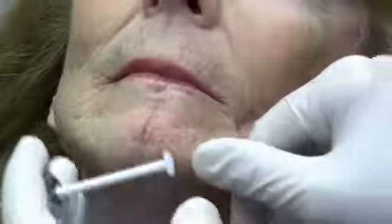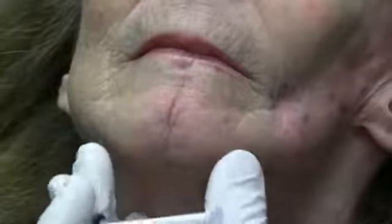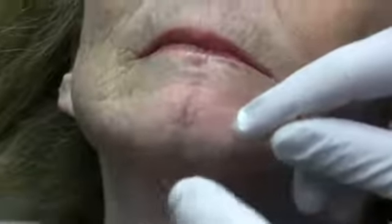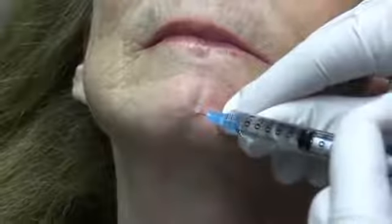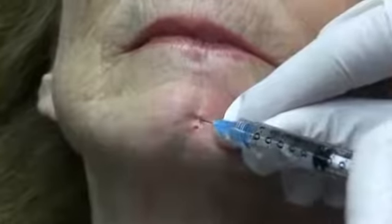Hi, this is Dr. Joe from lovethatface.com and we're going to do a little silicone injection here. This patient has a cleft in her chin and it's pretty significant. We've put a little local anesthesia in there and now we're going to use some medical grade silicone 1000 to fill this, using a micro droplet technique where we're putting small aliquots of silicone.